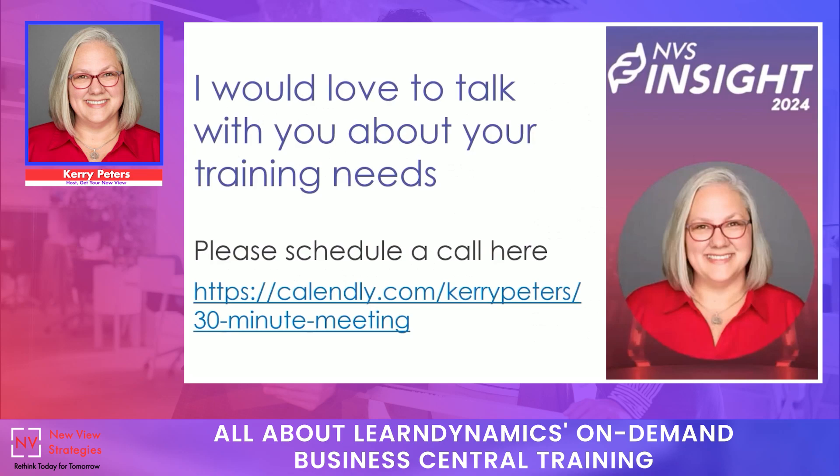If you have other things you'd like to discuss about your training needs, please feel free to schedule a call. You can grab the link here or visit the contact page on our website and send in a calendar invite straight from there to meet with me and talk about exactly what you need. We would love to help you at New View Strategies — whether that's participating in our Learn Dynamics on-demand courses or discussing custom training you've been thinking about. We'd be happy to be your partner in training.